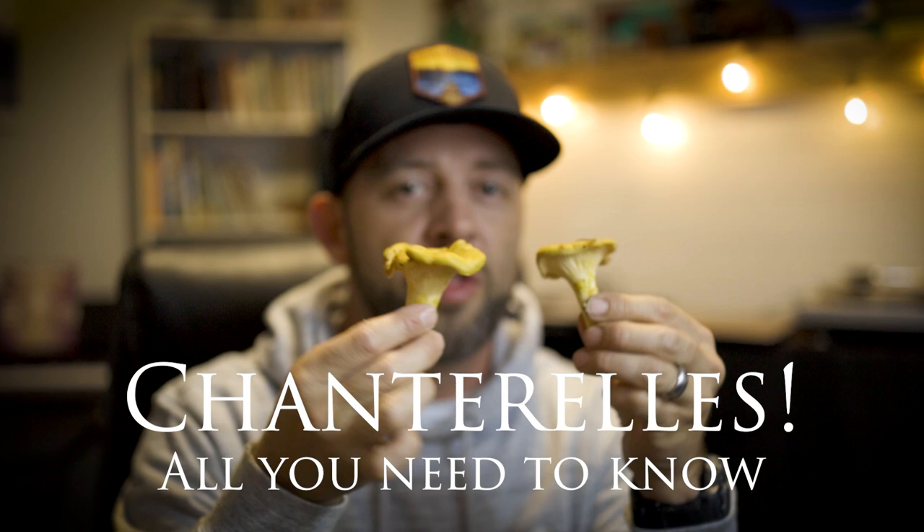Hey, how's it going? This is Aaron Hilliard with Mushroom Wonderland. Thanks for joining the video. It's an exciting time in the PNW to be foraging wild mushrooms because some of our favorites are popping up right now. In this video, we're going to be talking about Cantharellus formosus, or the Pacific Golden Chanterelle — how these grow, what they are, where to get them, how to prepare them. Hit like and subscribe. Welcome to Mushroom Wonderland.